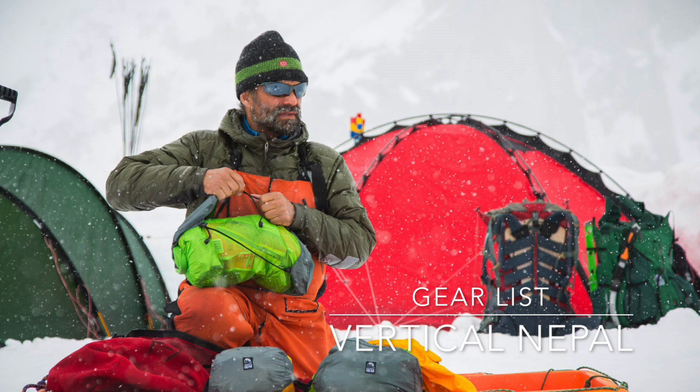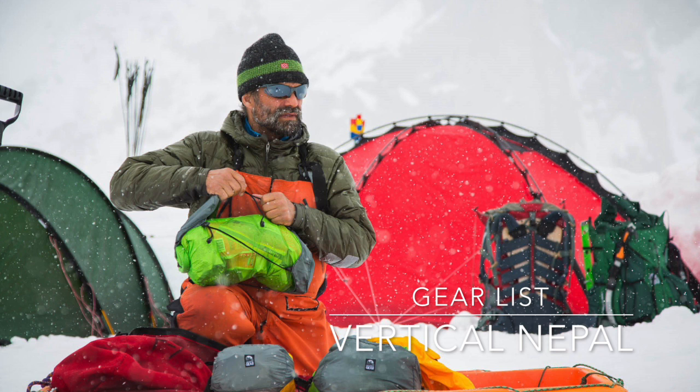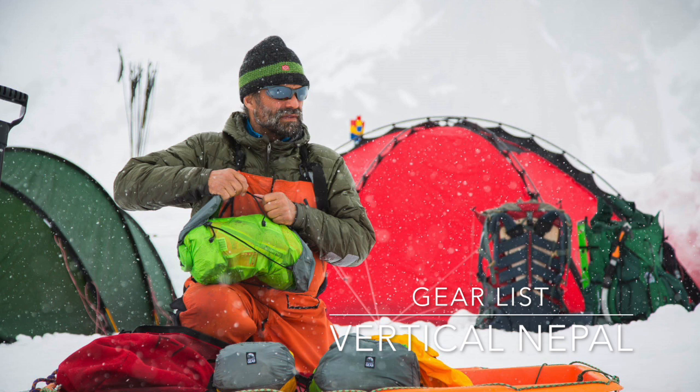Hey there, this post is for you gearheads out there, or just anyone who wants to have a little glimpse of what climbing life is all about. When we left the monastery for Base Camp, we all left our trekking stuff behind, changed into our climbing pants, and we were really excited to finally switch out of our trekking boots into our climbing boots.